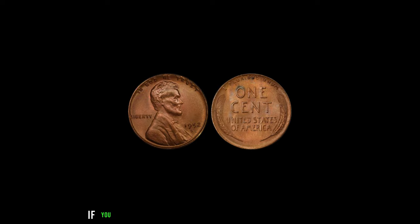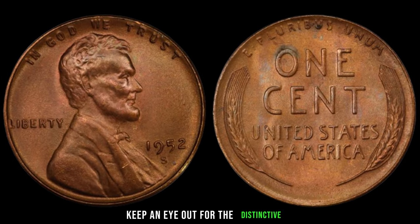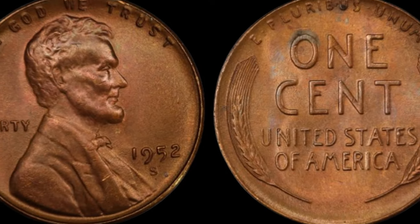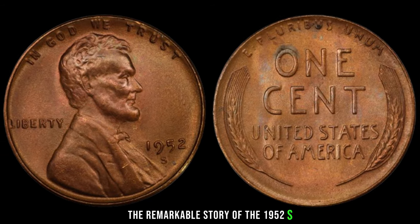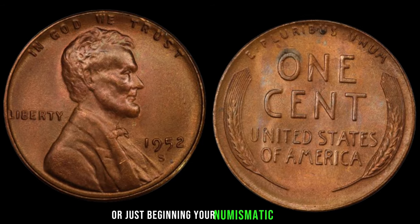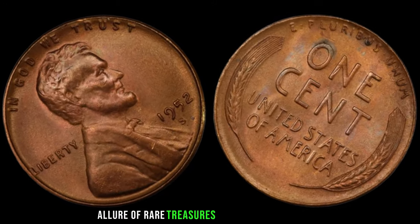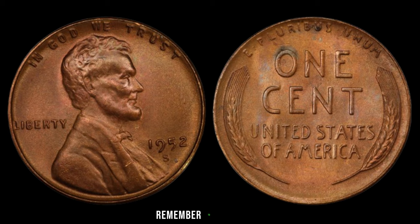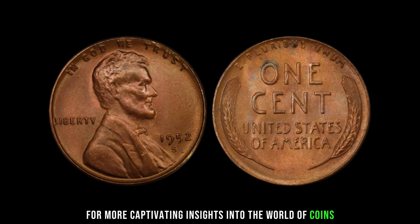Just last year, a lucky collector struck gold when their 1952 S Lincoln penny sold for a staggering $2 million at auction, setting a new record for the most expensive penny ever sold. What should you look for if you suspect you might have one of these rare gems? Keep an eye out for the distinctive S-Mint Mark on the coin's obverse, along with crisp details and minimal wear. Whether you're a seasoned collector or just beginning your numismatic journey, this elusive coin serves as a testament to the enduring allure of rare treasures from our nation's past.